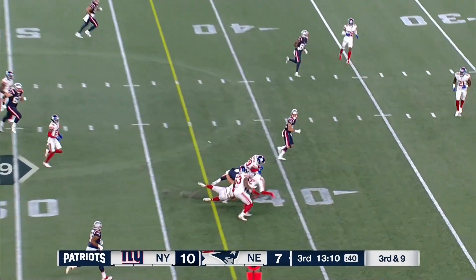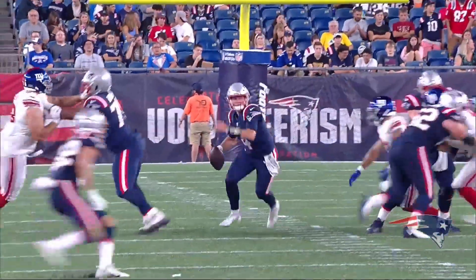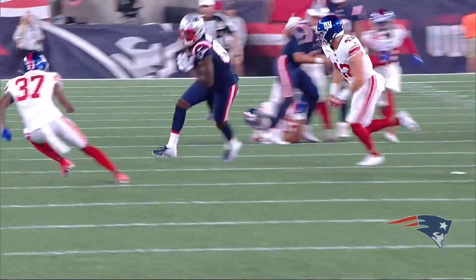It's going to have to be a nice little flip by Zappi right there, off the play fake. Zappi does a nice job stepping up in the pocket, just spins it, kind of flips it out there to him.